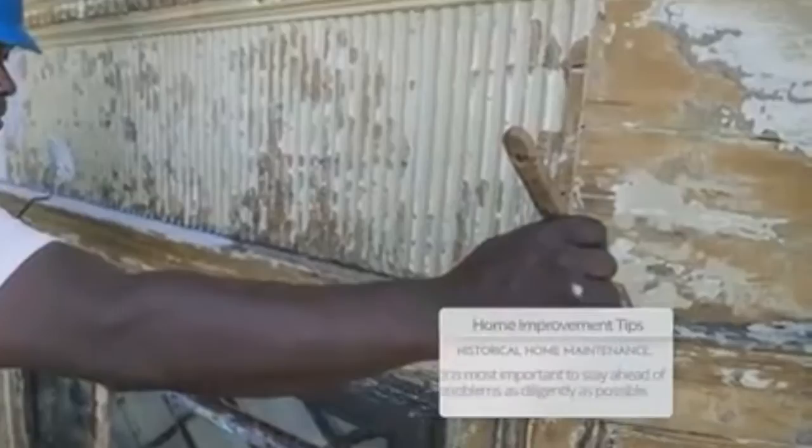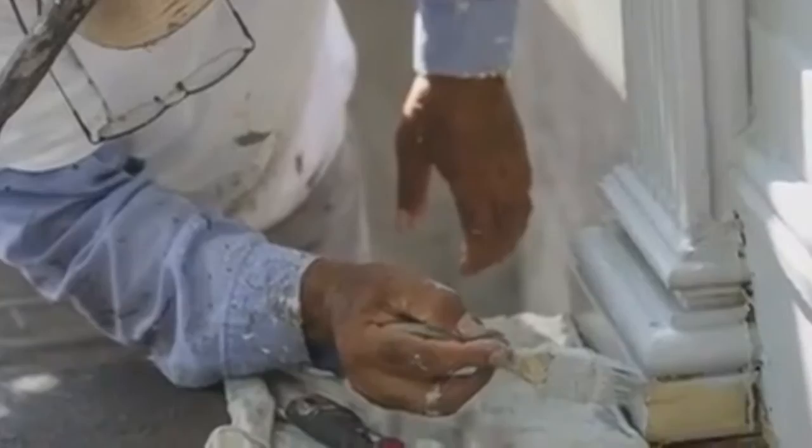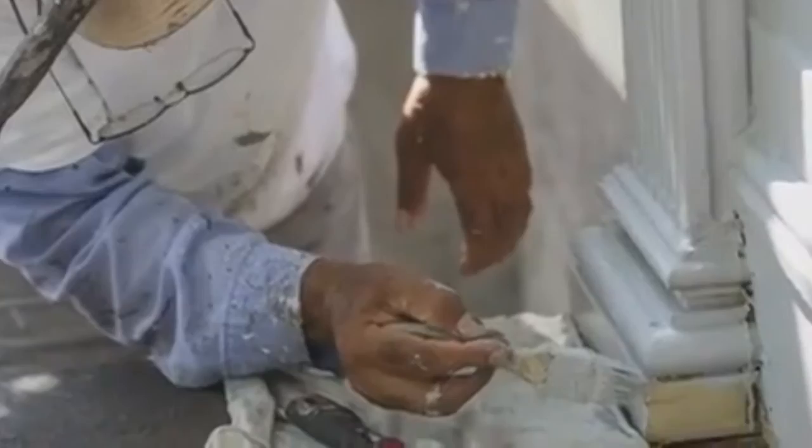It is important to stay ahead of problems that may occur as diligently as possible. The exterior paint coating is one item to take particular note of. By making sure the exterior paint coating stays intact, you will surely push off the monumental expense that is often necessary to repaint these types of magnificent structures.